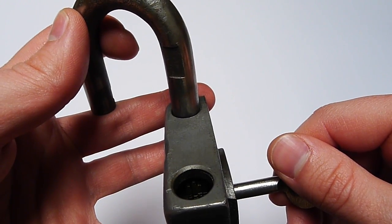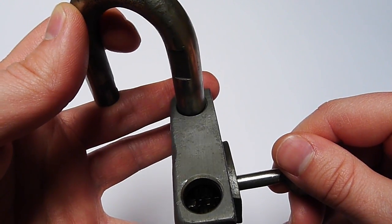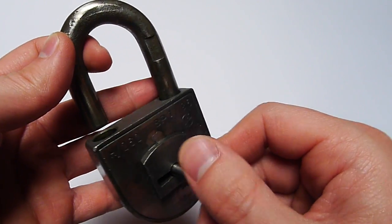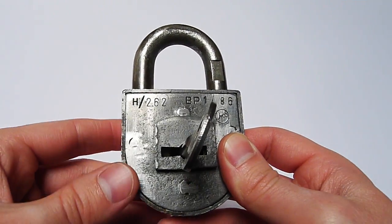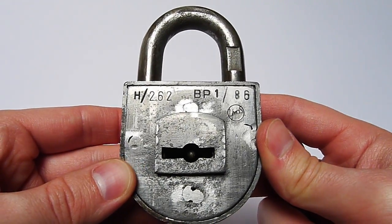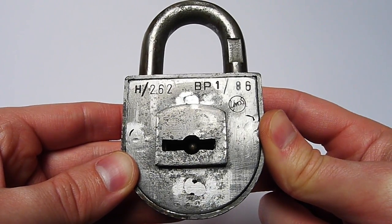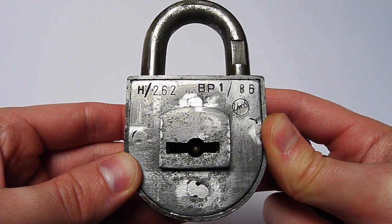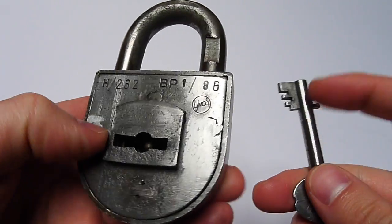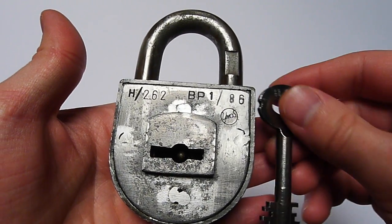What is also very interesting — you can see a little bit down there — the levers are serrated on the top and on the bottom. They made quite sure that you will have some problems picking these levers, because there are serious false gates on those levers, top and bottom. I hope you enjoyed this very nice padlock, which is now one of my favorites.